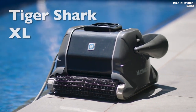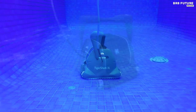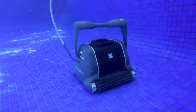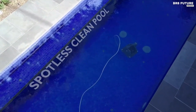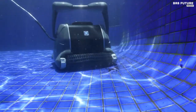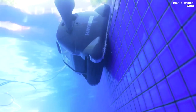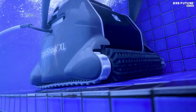With an exclusive quick-clean cycle, this cleaner provides complete coverage of the pool floor, walls, coves, and waterline in just 90 minutes, making it a quick and efficient option for busy pool owners. Thanks to its simple filter cartridge system, the TigerShark Robotic Cleaner is incredibly easy to maintain. The cartridge can be easily removed and rinsed with a hose, ensuring hassle-free cleaning every time.